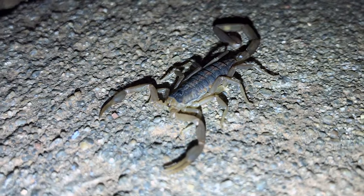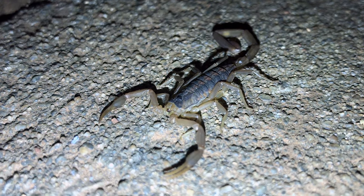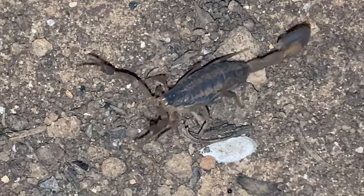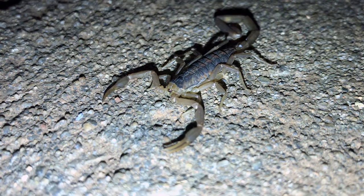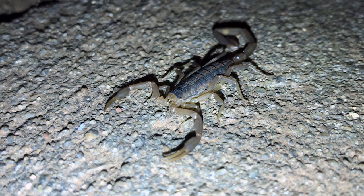The striped bark scorpion inhabits the south central area of the country, particularly Texas, Oklahoma, and Kansas, along with portions of New Mexico, Colorado, Nebraska, Missouri, Arkansas, Tennessee, and Louisiana. While some scorpions get quite large, striped bark scorpions are fairly small, only growing to about two and three-quarter inches in length, outstretched tail included.